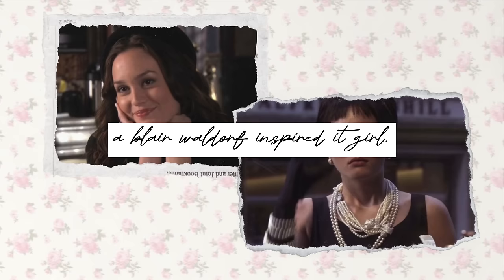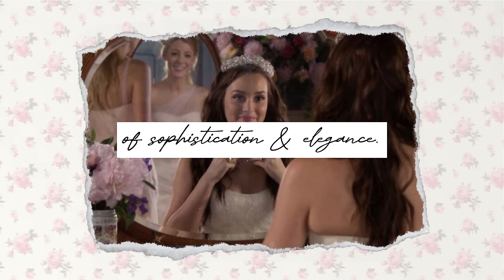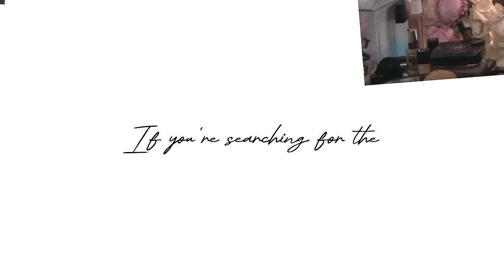So you want to be a Blair Waldorf inspired it girl. In this video, I'm going to teach you how to live each day a little bit more glamorously, how to create a lasting impression of sophistication and elegance. Let's deep dive into beauty choices, styling tips, and how to think like Blair. If you're searching for the confidence you need to be queen, this video is for you.